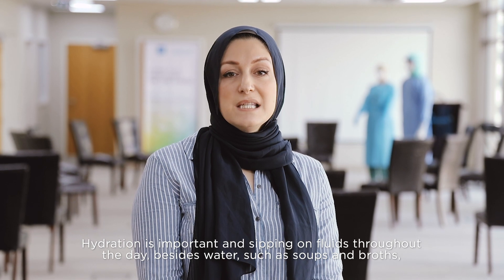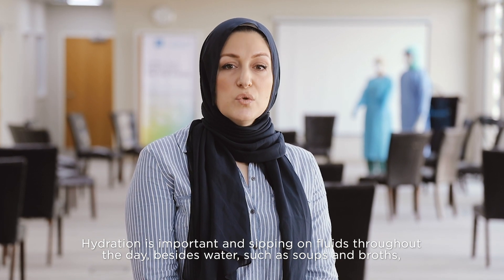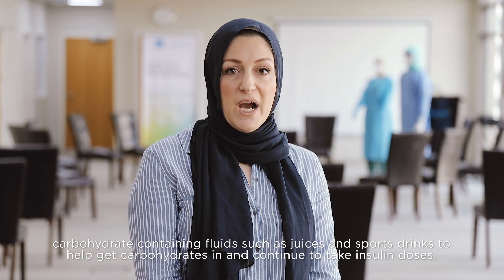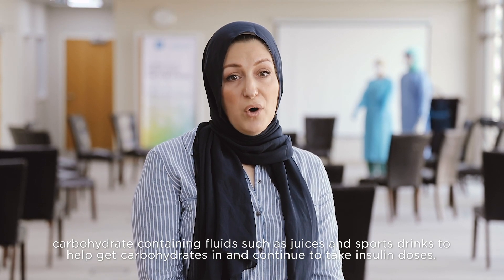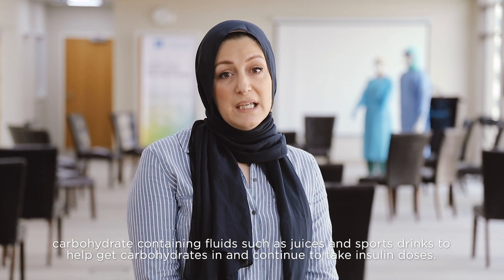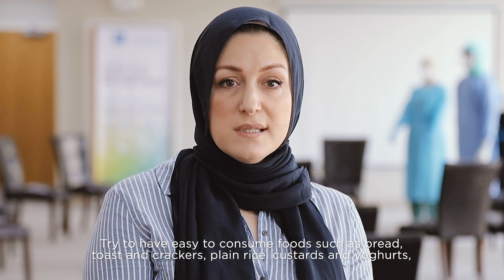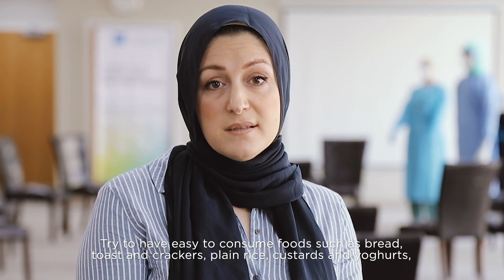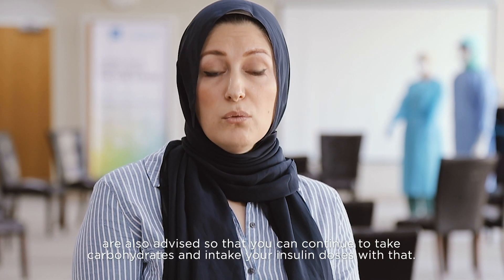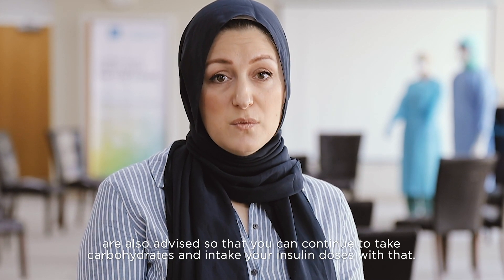Hydration is important — sip on fluids throughout the day, including not just water but also soups, broths, and carbohydrate-containing fluids like juices and sports drinks, to help get carbohydrates in while continuing to take insulin doses. Try to have easy-to-consume foods like bread, toast, crackers, plain rice, custards, and yogurts so that you can continue to take carbohydrates and pair them with your insulin doses.